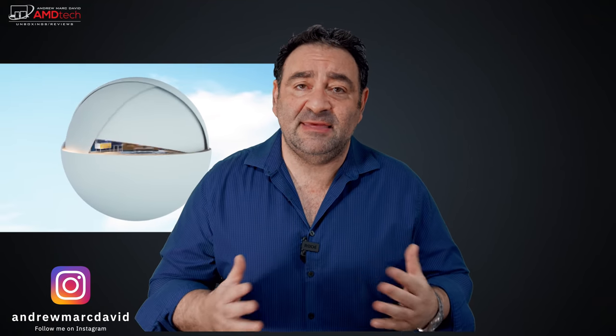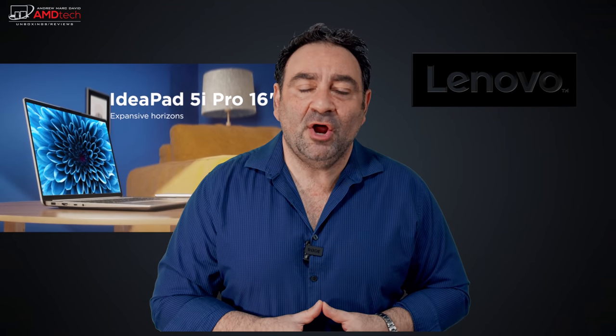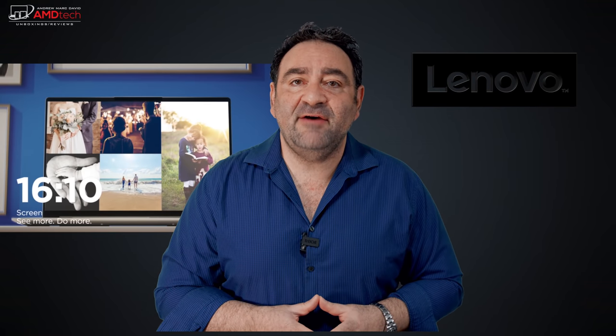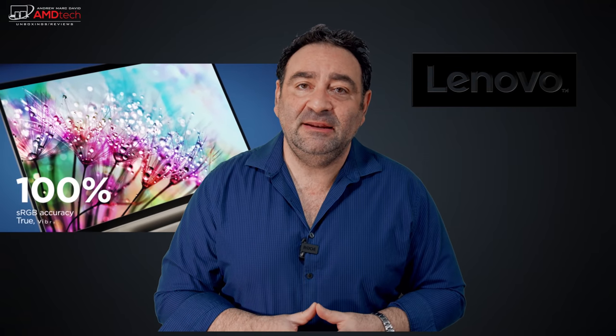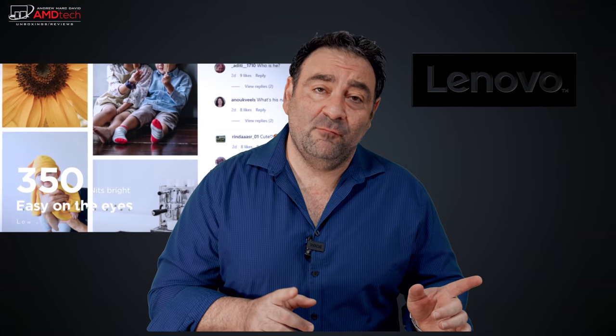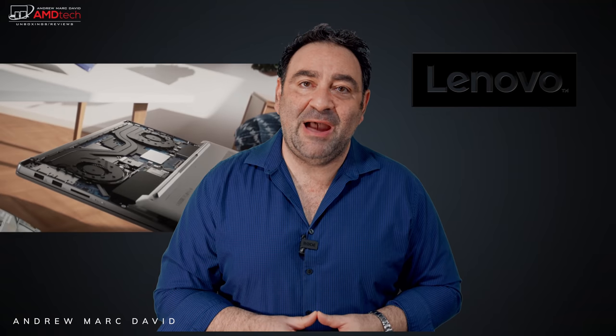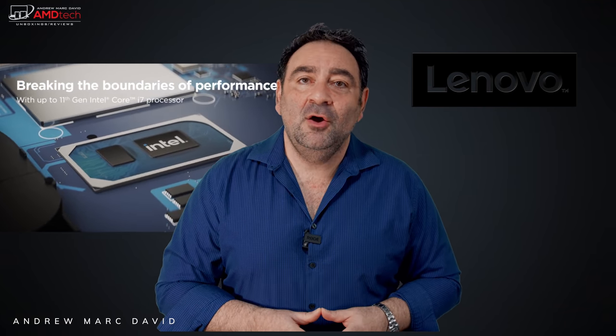A few days ago I reviewed the Lenovo IdeaPad 5 Pro 16 ACH — that's the AMD variant running the Ryzen 7 5800H processor with the GTX 1650 GPU. I absolutely loved it, especially for its price, available at Microcenter with a link in the description below. Today we're looking at its Intel counterpart: the same 16-inch 2.5K 120Hz 350-nit display, with the Core i7-11370H processor — the same one found in the new Microsoft Surface Laptop Studio. Let's see if this is yet another winner. I'm Andrew, and this is my review of the Lenovo IdeaPad 5 Pro 16 with the Intel processor.